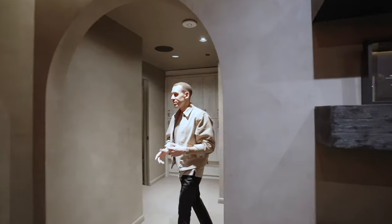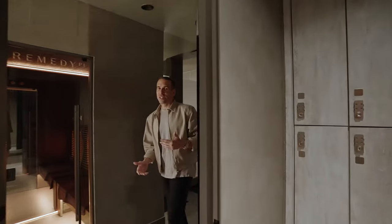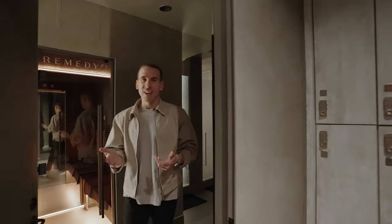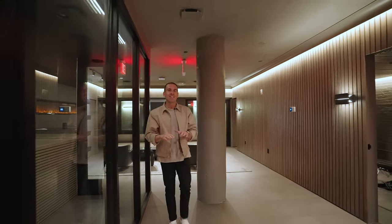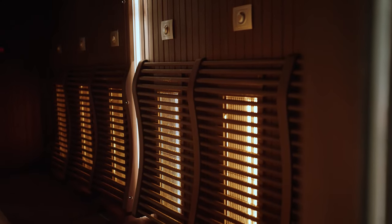Now let me bring you over to the changing rooms for the ice baths and one of our infrared suites downstairs. Changing rooms are on the right — guests go in there, put on their robe for breathwork before their ice bath class. Over here is one of our infrared suites: up to a six-person infrared sauna, showers, a get-ready station, everything you need — reserved for you or your party size. And this is our second and largest infrared sauna suite: once again, up to six people, infrared sauna, showers, get-ready station, with a little more room. And that's our Flatiron club!